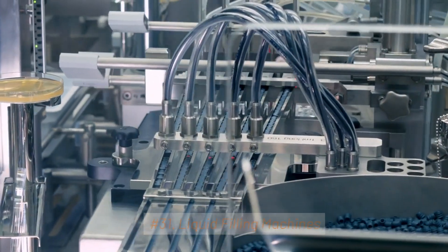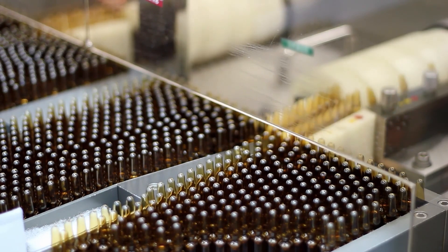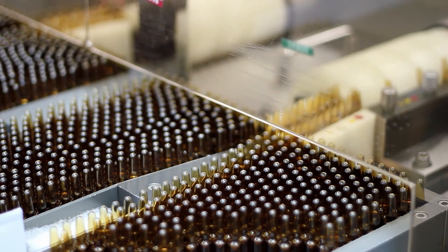31. Liquid Filling Machines. These machines fill vials, bottles, and ampules with liquid pharmaceuticals, ensuring accurate dosing.